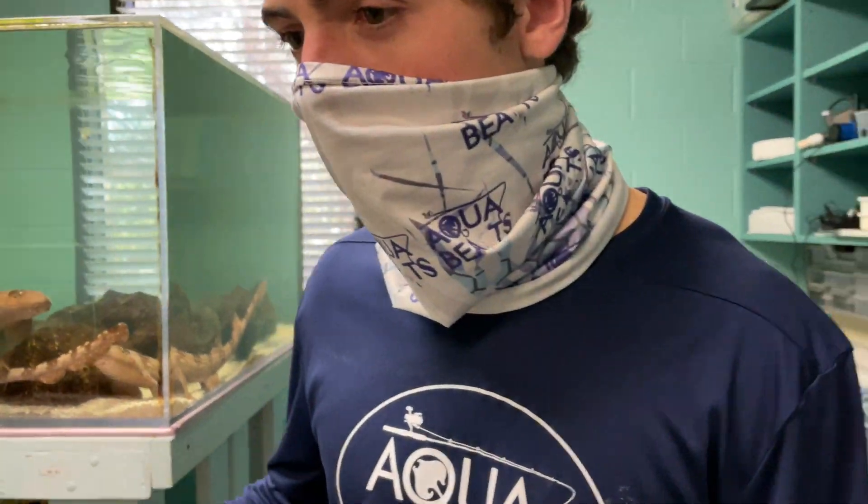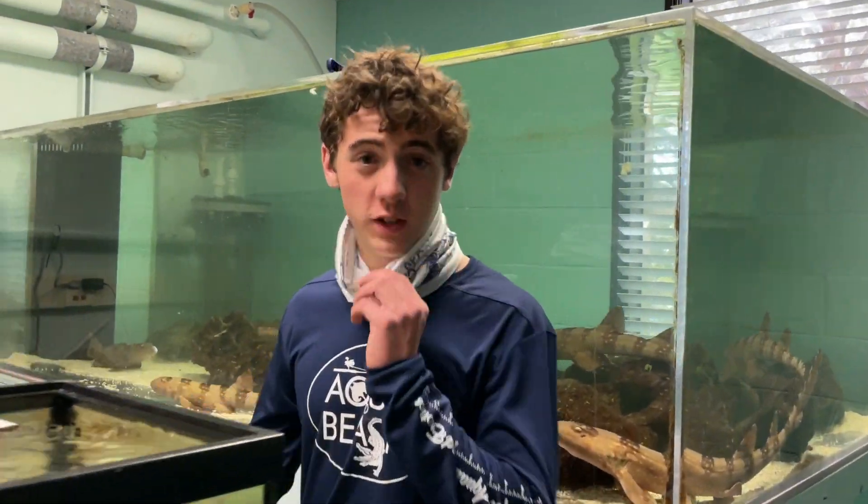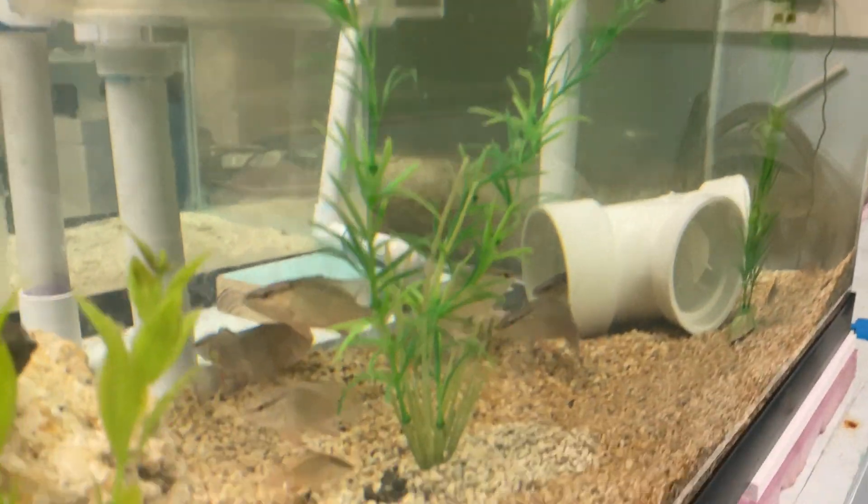It looks like they just got fed too. And over here we got some freshwater, it looks like. These are some baby mangrove snappers. Little baby mangrove snappers. That's so cool.